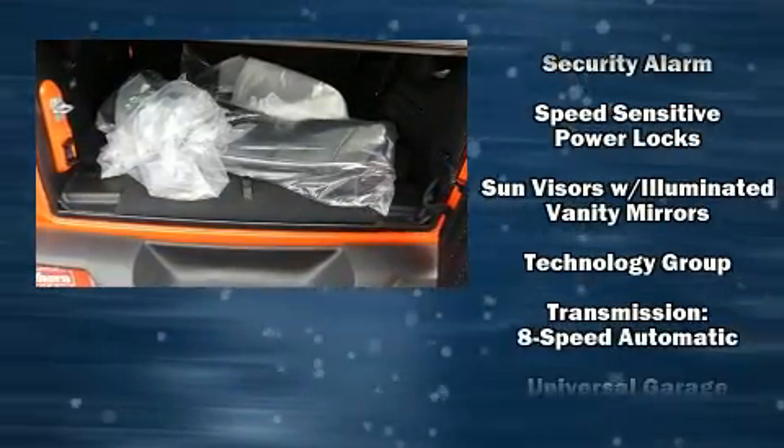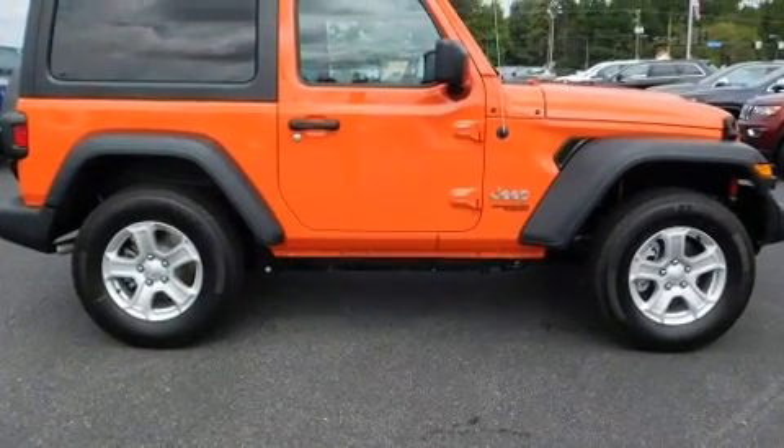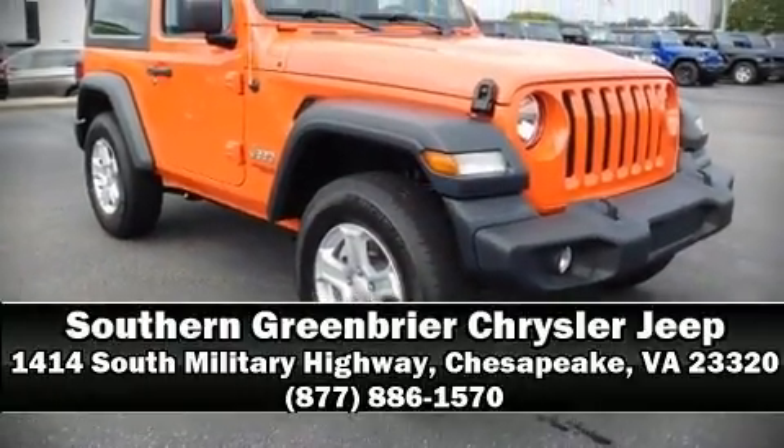Brake Assist technology provides extra pressure when applying the brakes. We'd also be happy to help you arrange financing for your vehicle. Come on in and take a test drive.